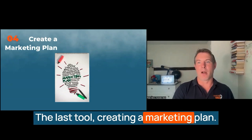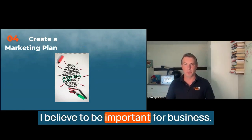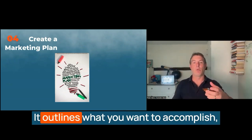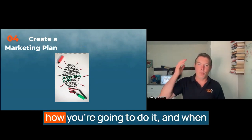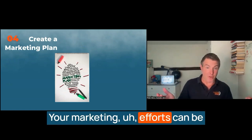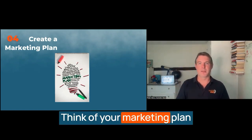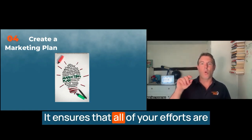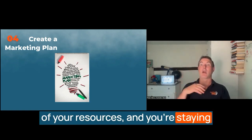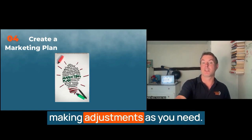The last tool: creating a marketing plan. Anyone who knows me will know that planning is a massive part of what I believe to be important for business. A marketing plan is a strategic roadmap for achieving your business goals — it outlines what you want to accomplish, how you're going to do it, and when you're going to make it happen. Without a plan, your marketing efforts can be disjointed, inconsistent, and ineffective. Think of your marketing plan like a blueprint for success — it ensures all your efforts are aligned, you're making the most of your resources, and you're staying on track to meet your objectives. It also provides a useful framework for measuring your progress and making adjustments as needed.